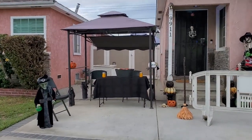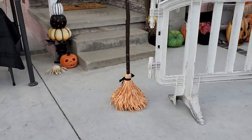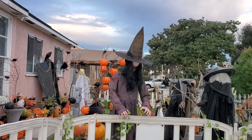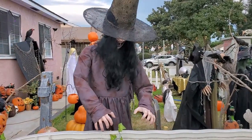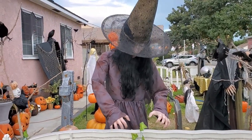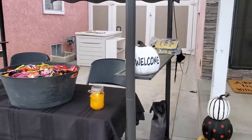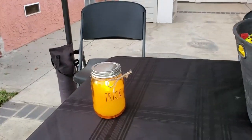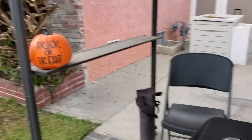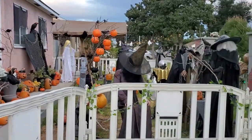Got our dancing witch, which I have to turn on still. Our moving broom, which everybody loves — she scares people! She's cool. Adults love her, kids hate her — it's kind of funny. Our welcome sign with my pretty skeleton greeting everybody. And then we have our little setup in our little canopy. Got a little light going on up there so we can kind of see. Got some candles. Trick or treat! My fur baby is right there. Alright, let's do this.